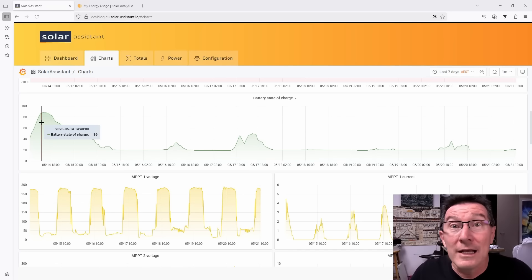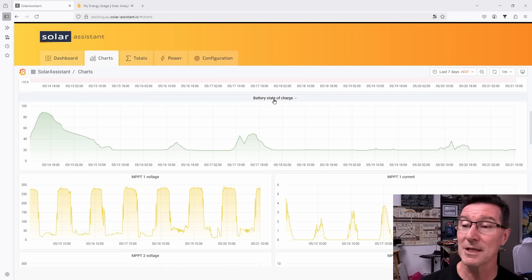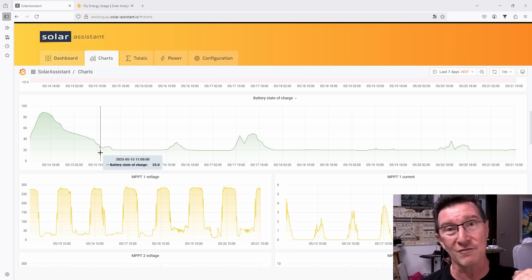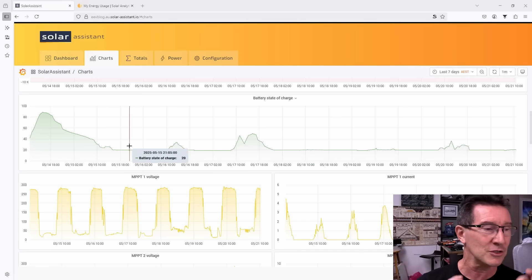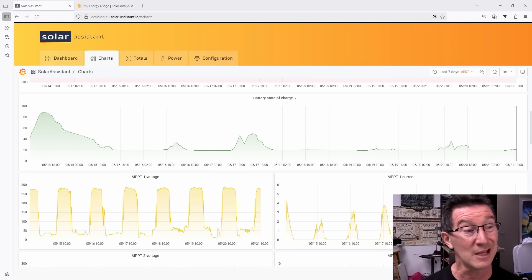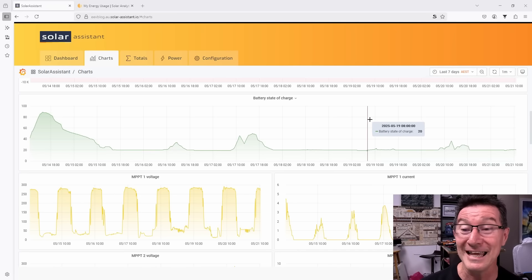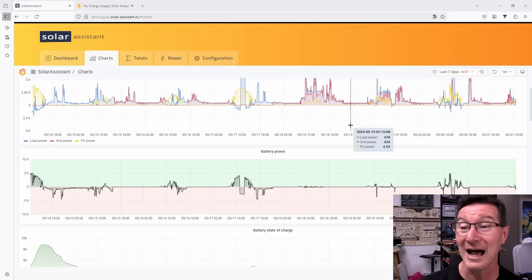This is why you can't disconnect from the grid without having an enormous solar array and an enormous battery. Because if you get a week of bad weather in a row, you've come a gutser — you're not getting enough energy to charge your battery. This is the last seven days, and the battery state of charge goes from 0% to 100%. I don't discharge my battery all the way for longevity reasons — it stops at 20%. And you can see that most of the time for the last seven days, it's been completely flat. The battery is flat. It didn't even get up, and there are days and sunshine hours in there.